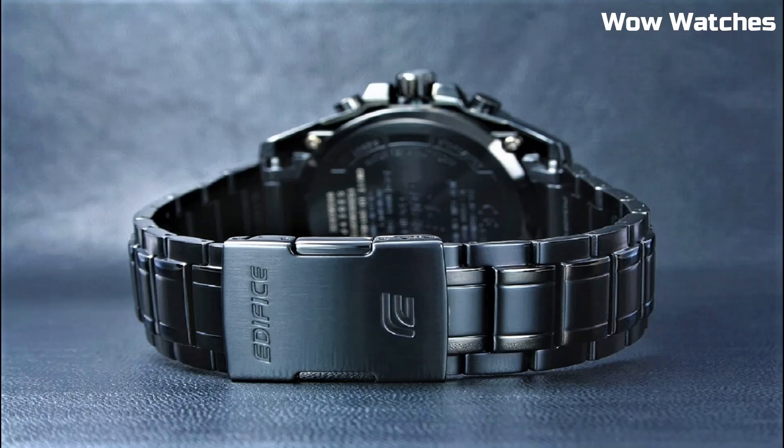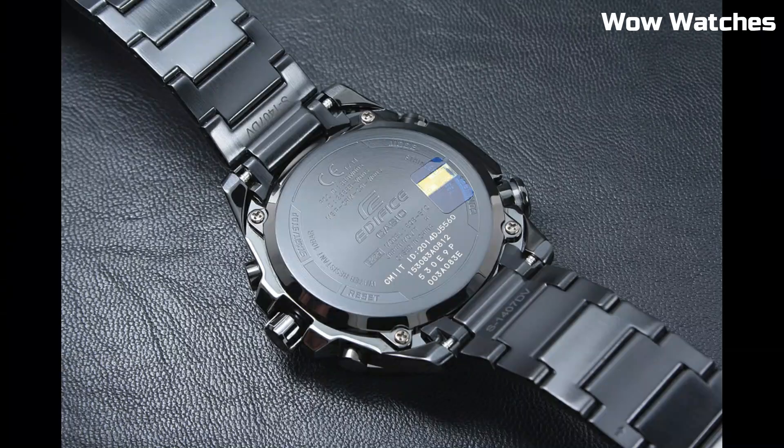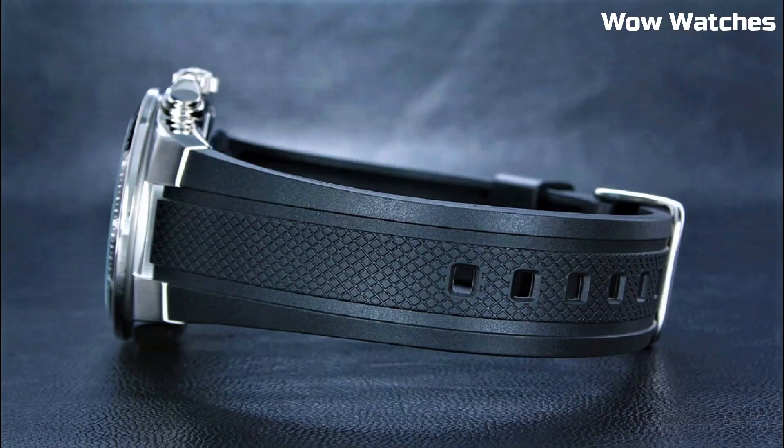Hello everyone! Are you looking for the best Casio Edifice watches for men? Please like and subscribe to my channel and press the bell icon to get new video updates.